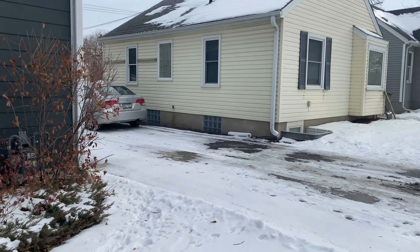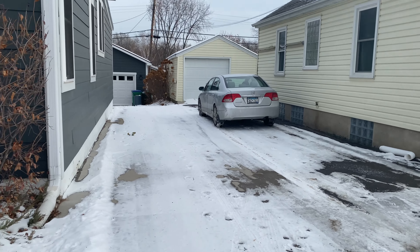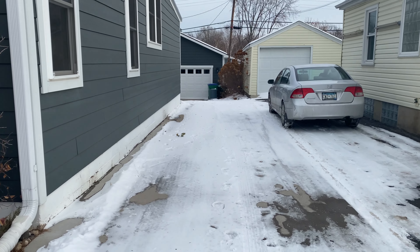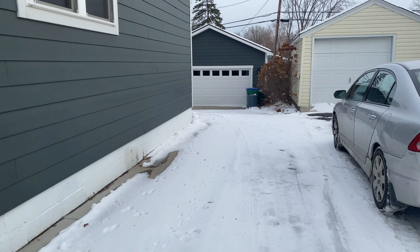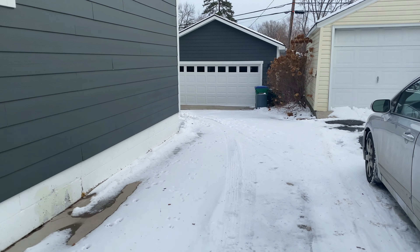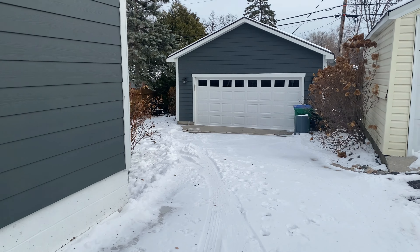We'll walk this way and check out the driveway. As mentioned in the listing, unfortunately the garage will be off limits, but you are more than welcome to use the driveway. Take a walk back here — left side parking right here and then full driveway back there.